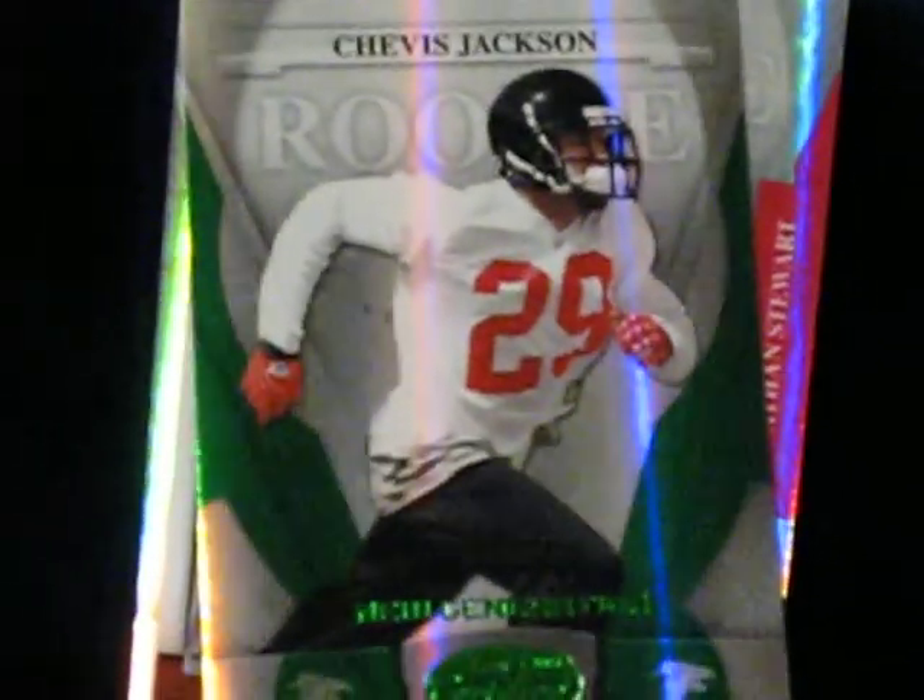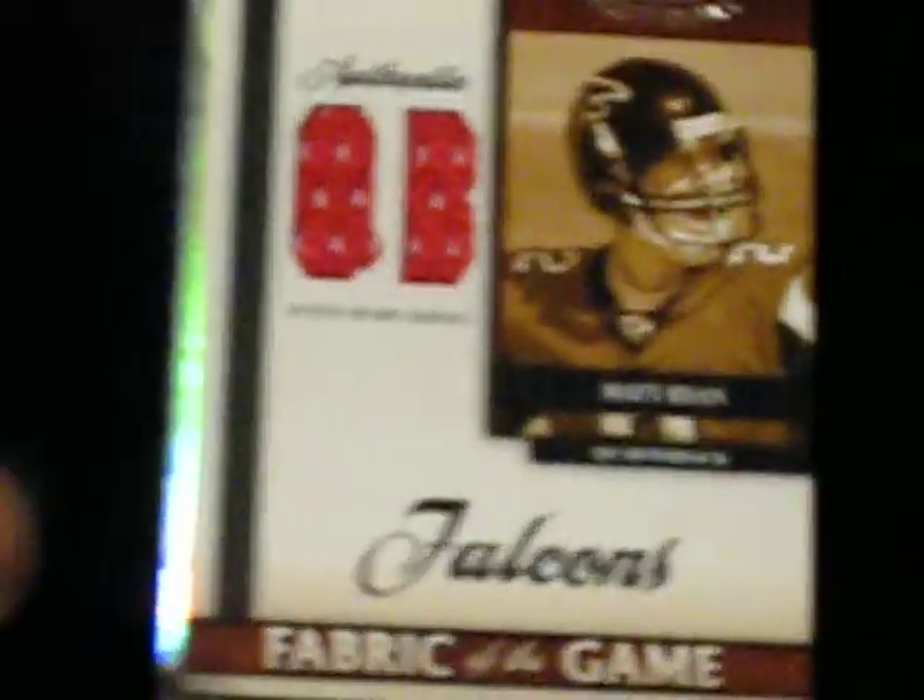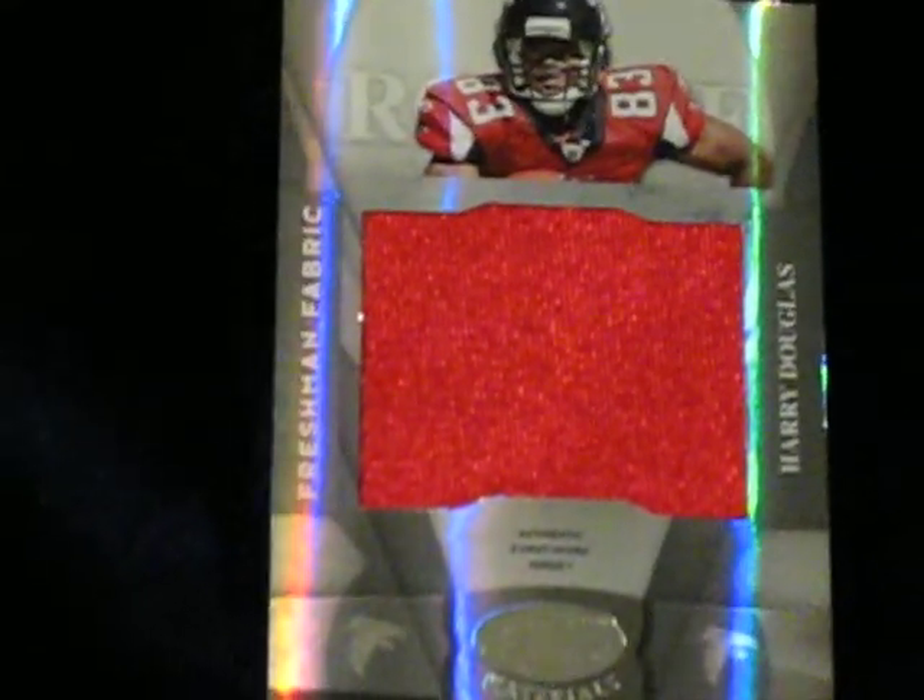First was a 3 of 5. Chevis Jackson — got a jumbo jersey. Johnson Stewart — another jumbo jersey. Got a Matt Ryan and a Harry Douglas jumbo. A lot of jumbos. Wish I would have got the Matt Ryan autograph, but got a lot of hits.